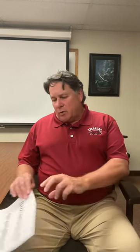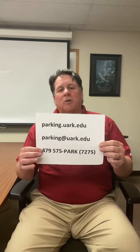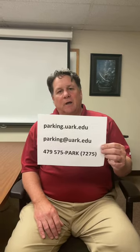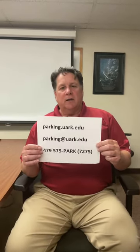We appreciate you tuning in today. There will be other questions that come up during the school year — please get in touch with us when they do. Our website, email, and phone number are here; if you call during regular business hours someone will be there to help. You can also come by in person — we have people at our front counter, and I'm always glad to meet with students or parents and make sure they get to the right person. We hope you have a great school year.